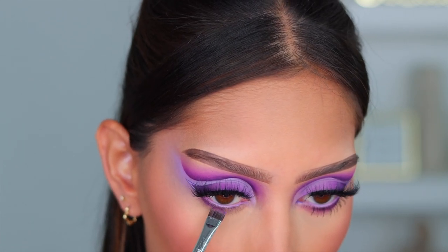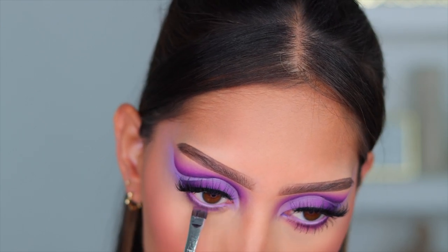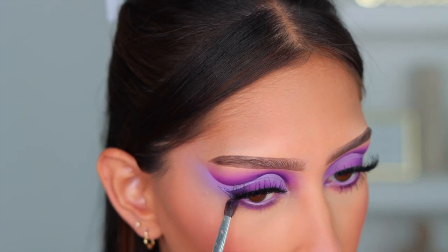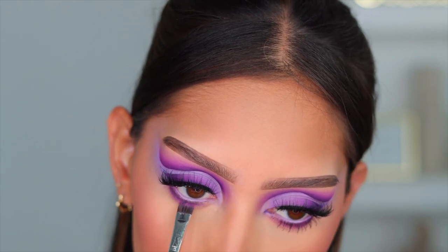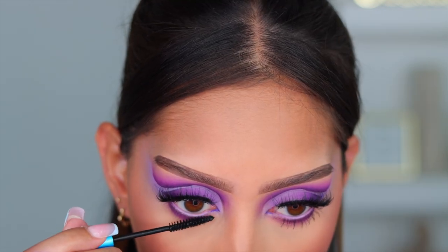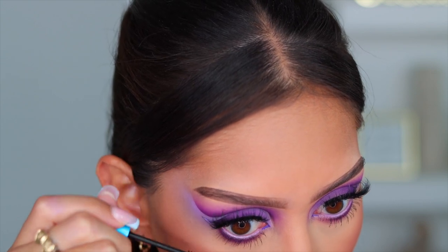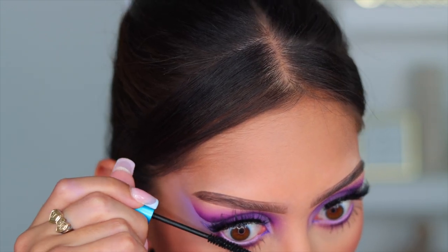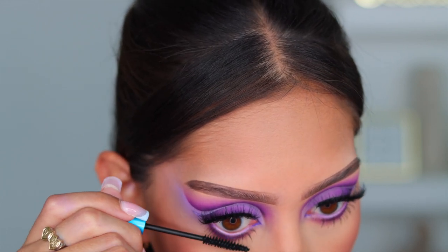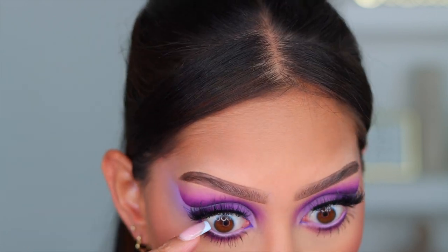So for the lower lash line, I'm going in with that dark purple again and pressing it super tight to my lash line, very close to my waterline. And then to blend that out, I'm going in with that pink shade. And then back in with the purple to re-intensify it and make sure everything looks really nice and blended. And that basically completes the look. The only final step is to go in with some lower lash mascara. This is the MAC Giga Black Mascara — it is my absolute favorite. If you have tiny lower lashes, you're going to want to get this mascara. It coats them so evenly and I never have that accident where I get mascara on my under eye.